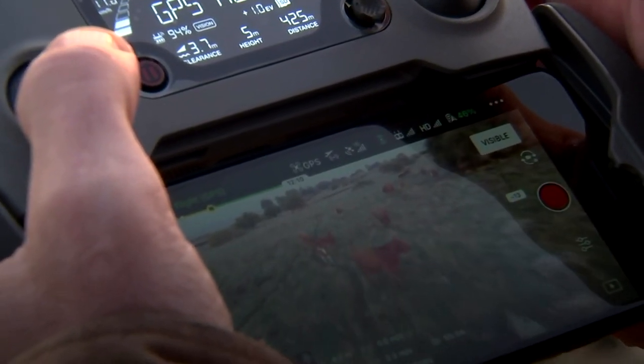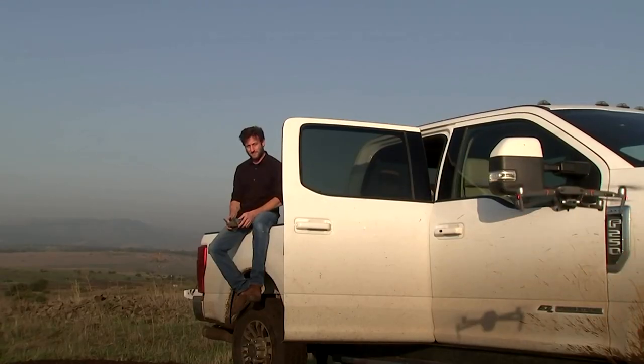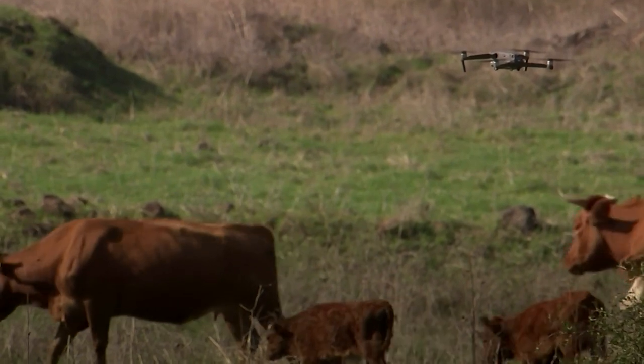Also, using a drone instead of cowboys and dogs creates a much less stressful environment for the animals. An animal that is less stressed is a lot healthier and more productive.